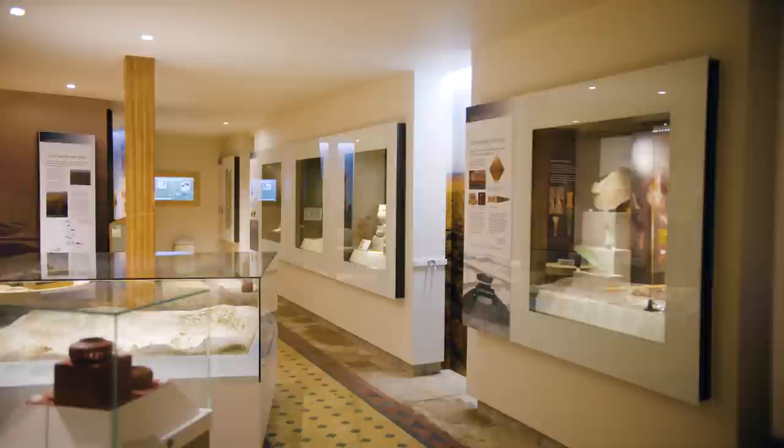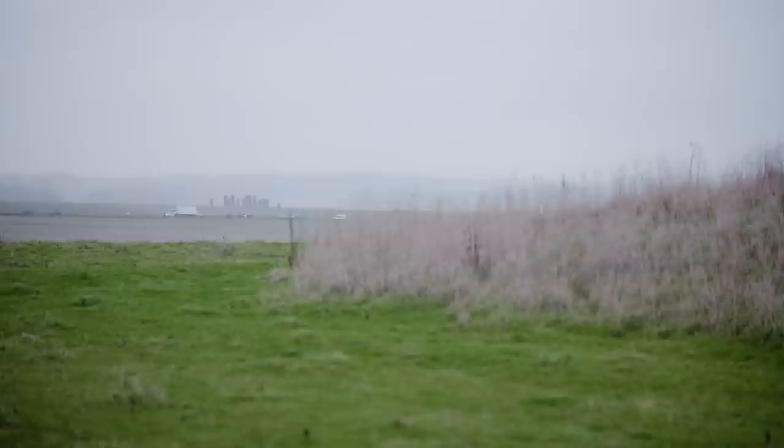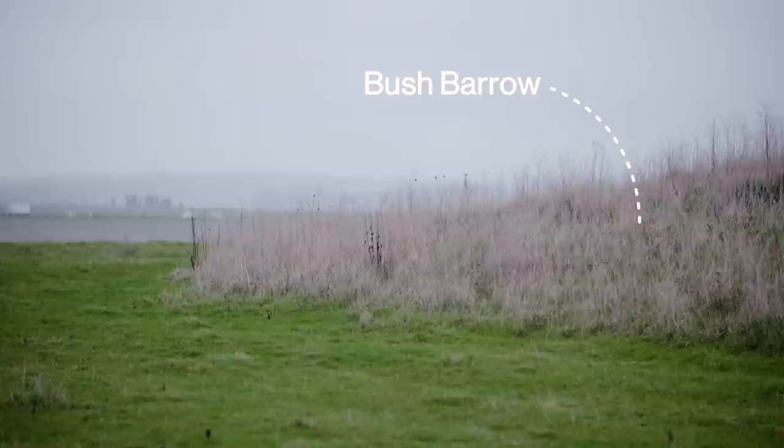The Wiltshire Museum has fantastic collections from across the Stonehenge and Avebury World Heritage Site, but I'm going to share with you the find from Bushbarrow, which you'll see in the case here. Bushbarrow is located on a ridge looking out over Stonehenge itself. In this mound was the burial of a chieftain, a really important person who died just after 2000 BC, when Stonehenge was at its height.